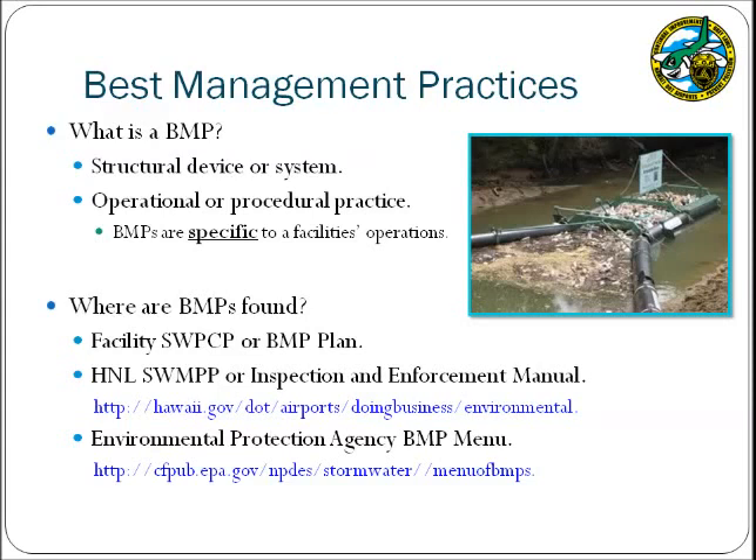The second type of BMPs are operational or procedural practices. These are actions that may be implemented to reduce the potential for pollutants to impact the stormwater runoff. Examples of these BMPs include picking up trash, storing products indoors, or inspecting vehicles for leaks. These operational BMPs will be the focus of today's training. There are many different BMPs developed by the Environmental Protection Agency and other agencies, and each facility should implement BMPs specific to their particular activities.